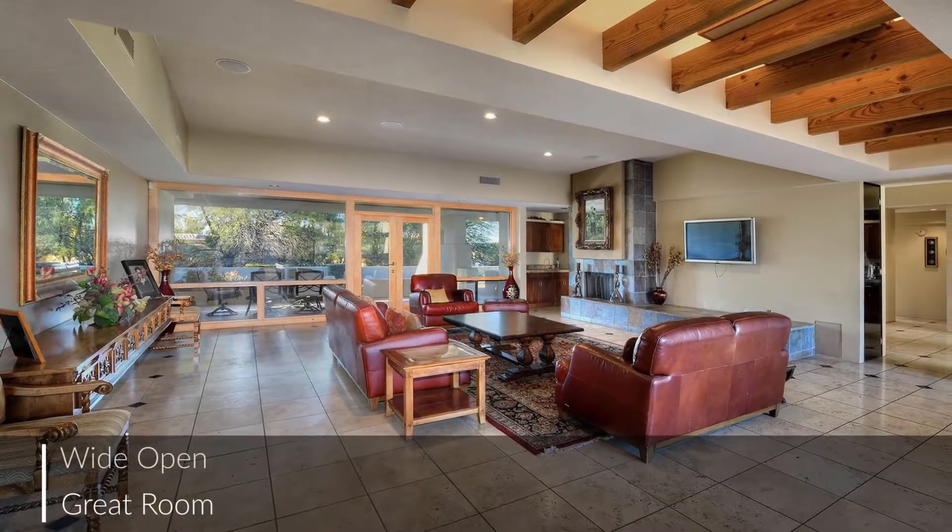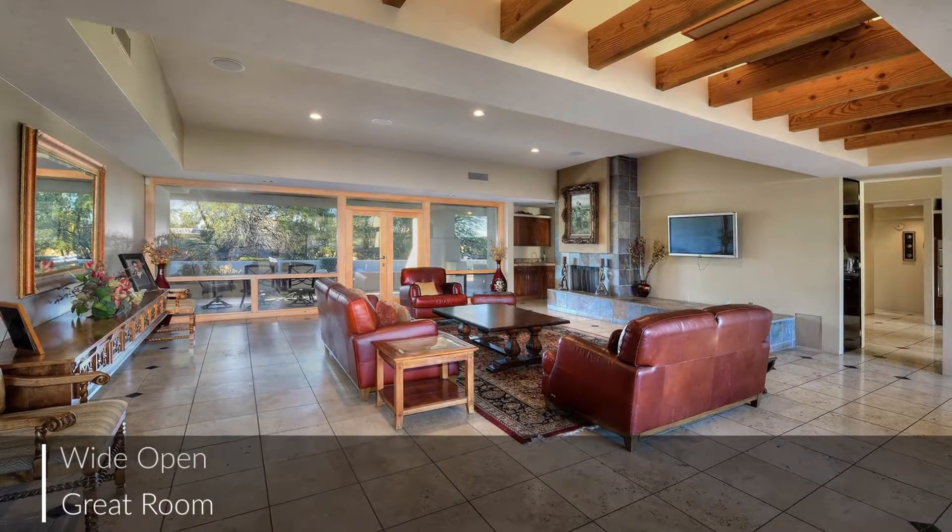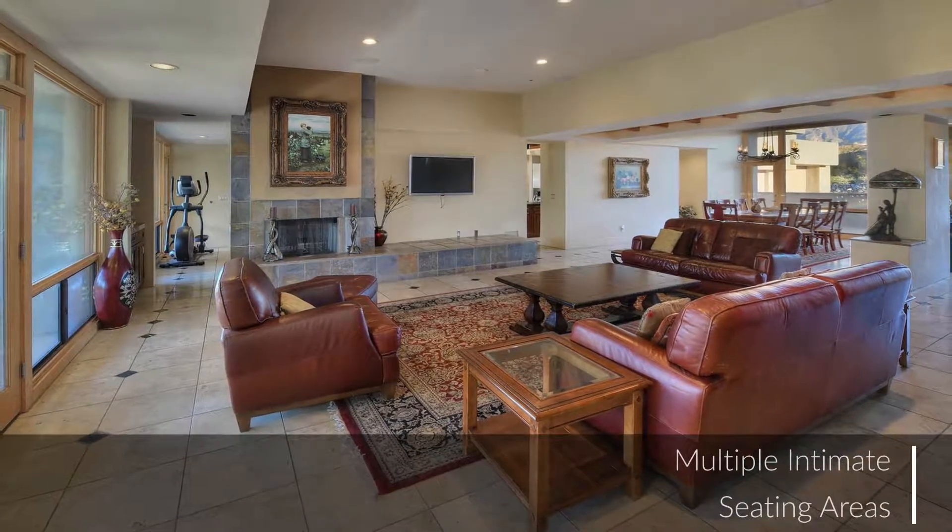The open floor plan is great for hosting parties, while the floor-to-ceiling fireplace really sets the mood on crisp winter nights.